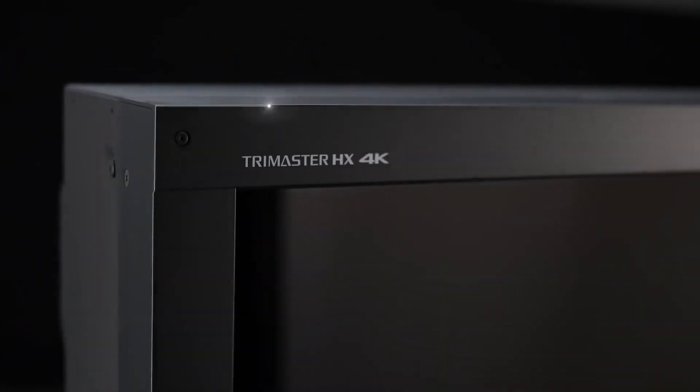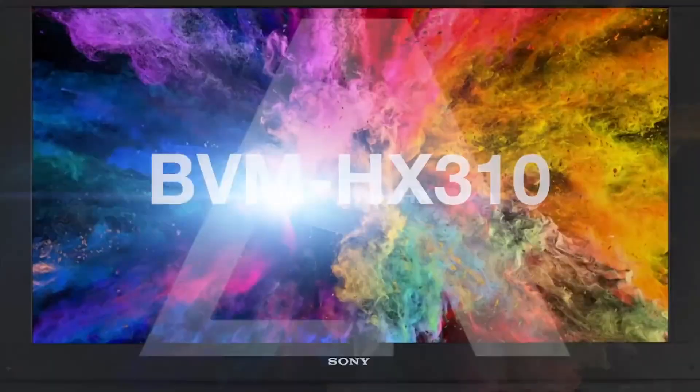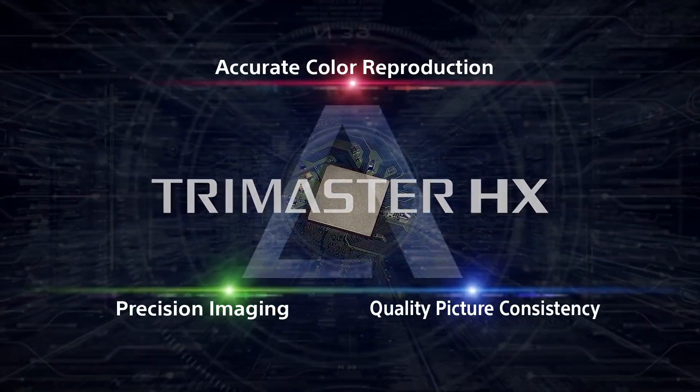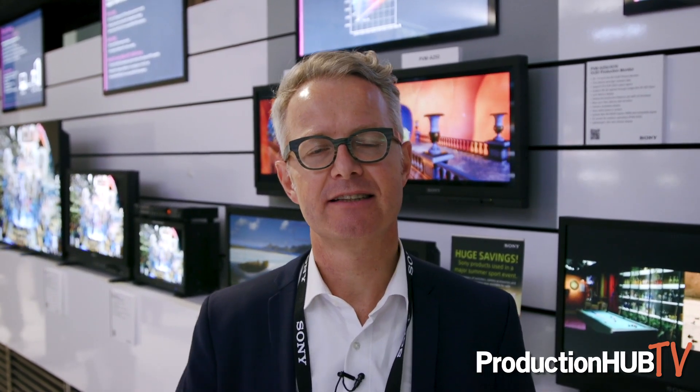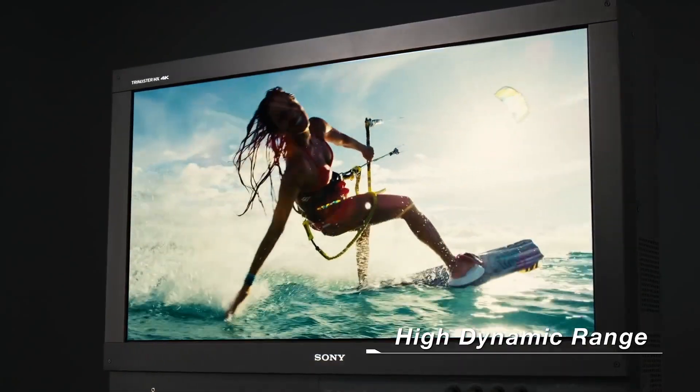Also at IBC we are launching a new reference class monitor called BVM HX310. That's a 31-inch monitor using a new type of LCD technology that enables the same high contrast ratio of 1 million to 1, like our award-winning industry standard monitor, the BVM X300. While that OLED monitor features 1 million to 1 contrast and 1000 nits maximum, the new LCD monitor features the same contrast but with LCD you are able to have 1000 nits in full screen.